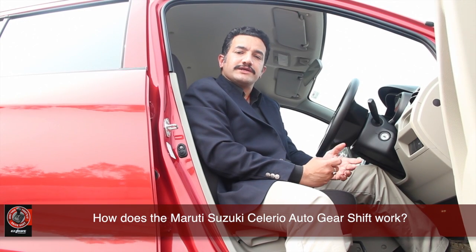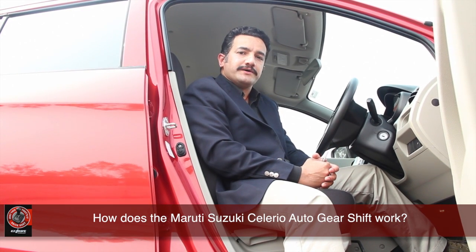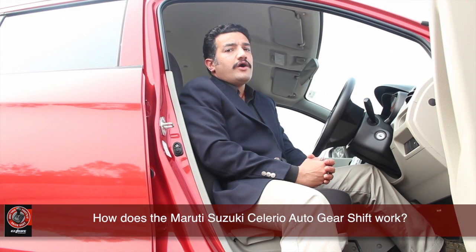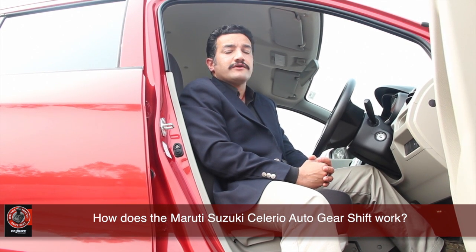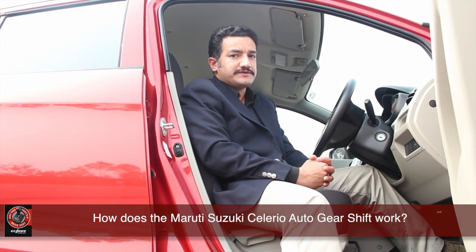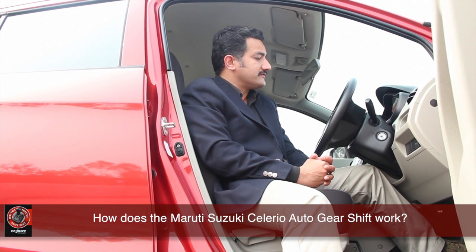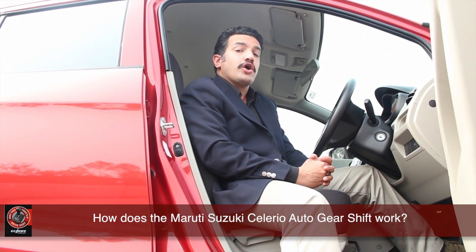How many times have you wished you didn't have a clutch to press a million times in bumper-to-bumper traffic? Sure, you have a choice — buy an automatic. But automatics are expensive and they are not as fuel-efficient as manual transmissions. But now, you have a choice: the Maruti Suzuki Celerio with India's first auto gear shift.